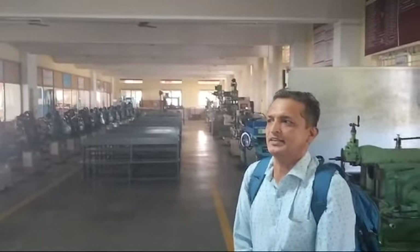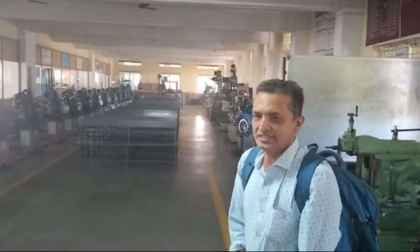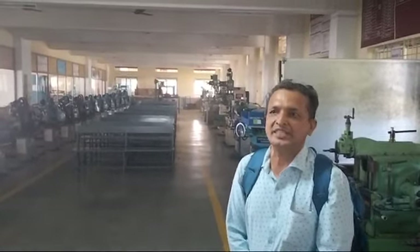Today I visited the K.V. Ramakrishnan College of Technology in Trichy. It is a very good college for Indian students.